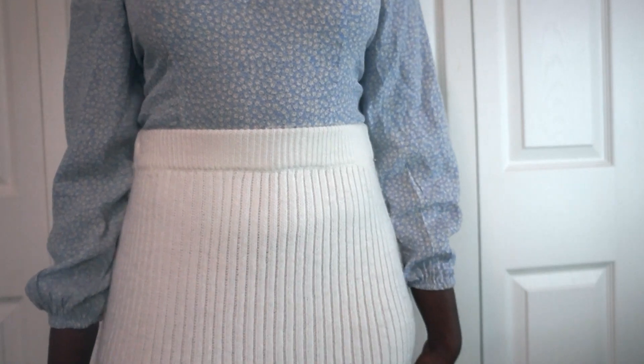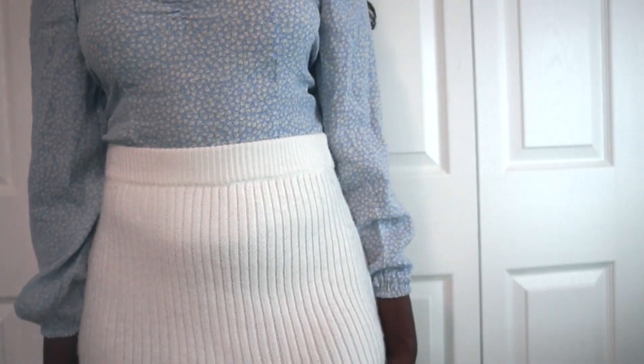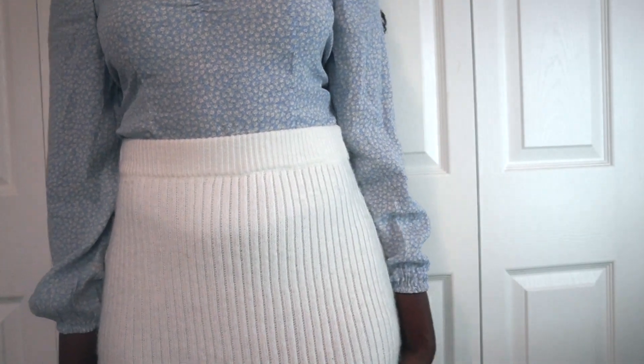The next item I got is this beautiful tube skirt. It's knitted and it's super pretty. I know it's white so you might not be able to see it, but it's so beautiful. If you know me, you know that I love skirts — it's literally the only thing I wear. I love knit material because it allows you to breathe, and especially living in Florida where it's so hot, this is perfect.